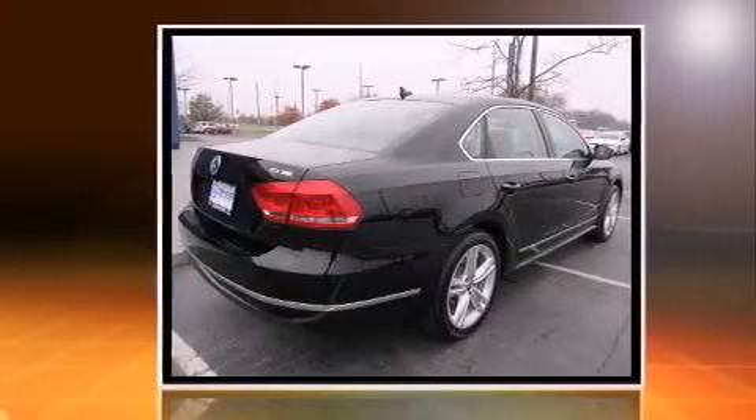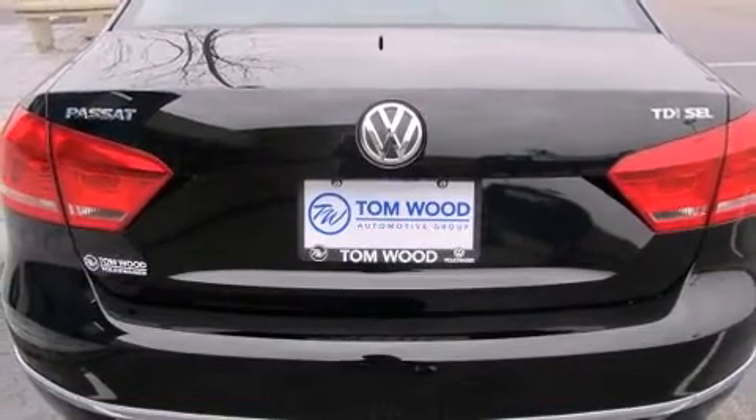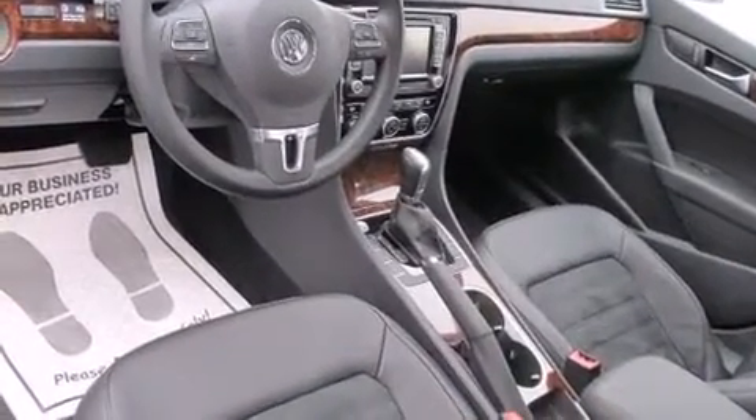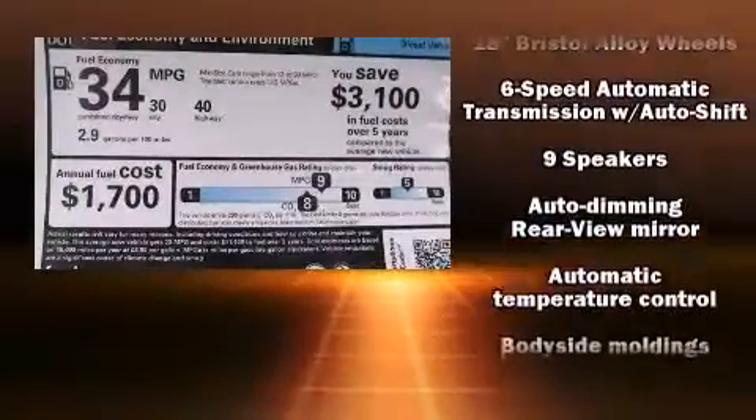The engine breathes better thanks to a turbocharger, improving both performance and economy. Top features include heated front seats, automatic temperature control, front fog lights, power moonroof, and a split-folding rear seat.